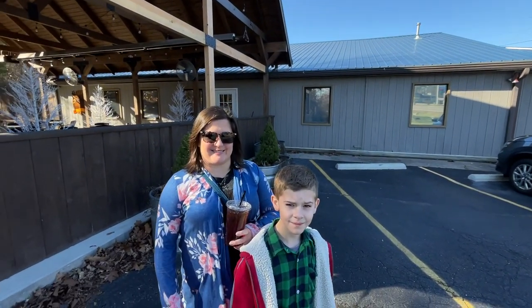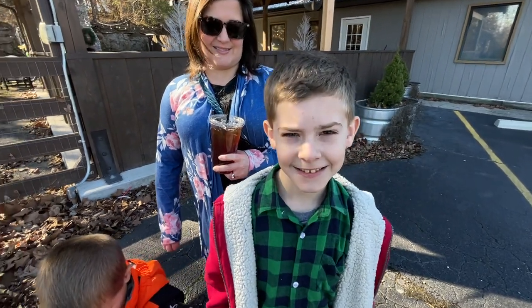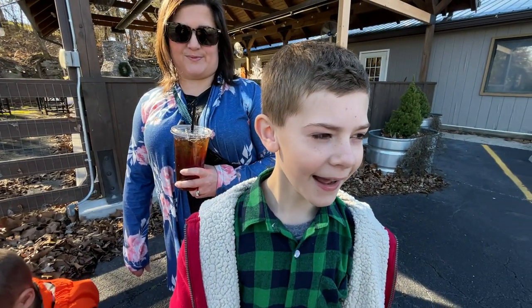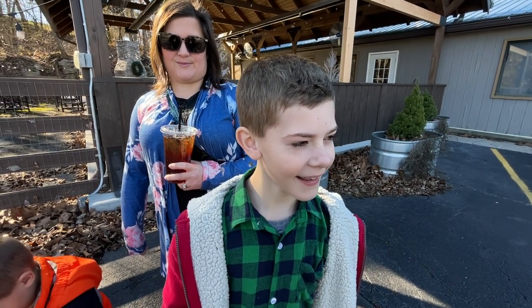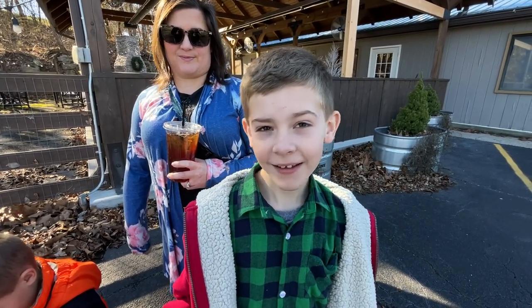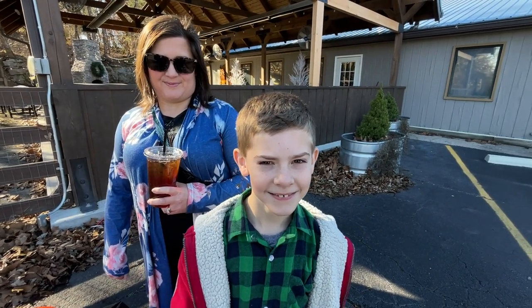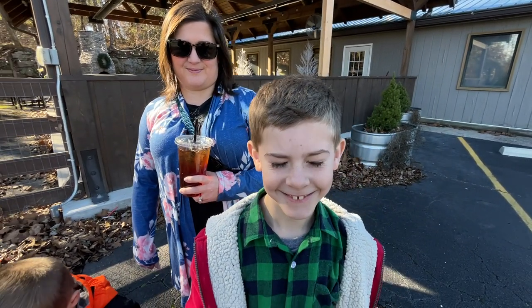That was the Timberloft restaurant. Gentry, what did you think about the Timberloft? I definitely will come here again — I like everything I ate, everything on my plate, it was really good. And you had some of my ribs and you said if we were to go here again, you're going for the ribs, right? Yes.